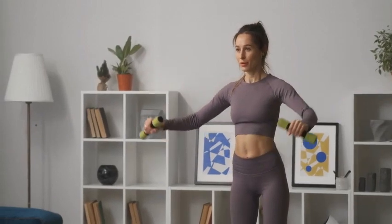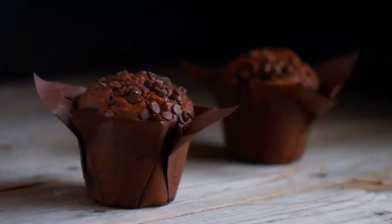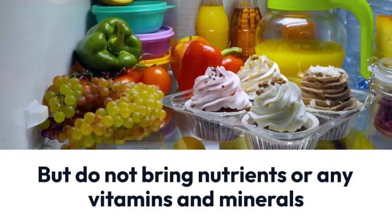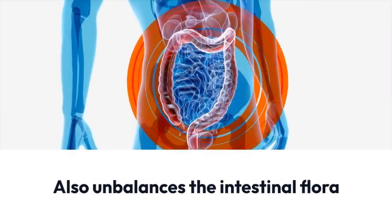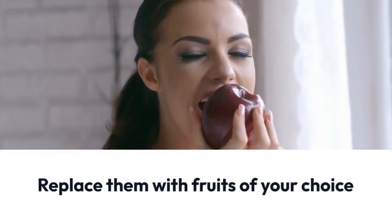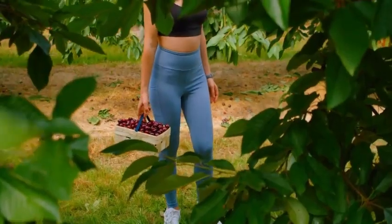Being directly connected to carbohydrates, the fourth tip is a plea for you to get rid of sugar in your routine. These foods have a lot of empty calories — those ingested and transformed into energy but bringing no nutrients, vitamins, or minerals. Besides increasing belly fat, sugar also unbalances the intestinal flora, causing more gas and a much more inflamed body than normal. Slowly remove the sweets from your diet and replace them with fruits of your choice, and over time you will feel the benefits.